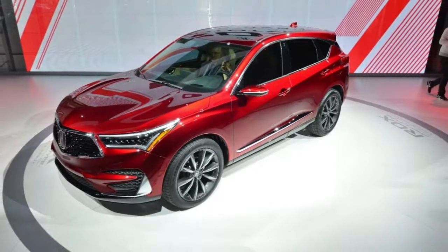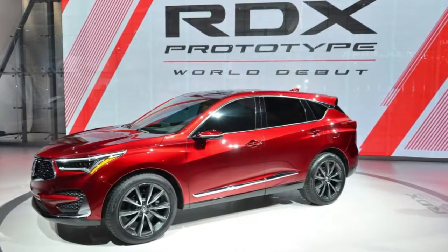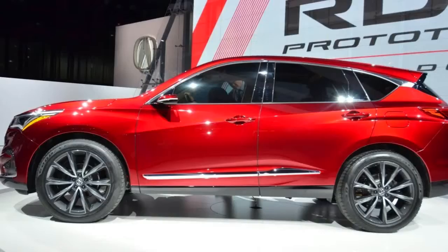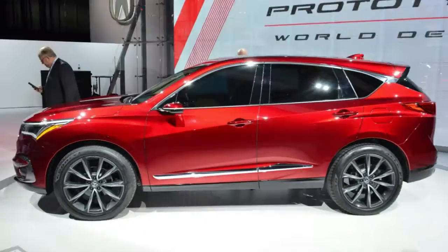The 2019 Acura RDX prototype has premiered at the Detroit Auto Show and, as recently leaked images revealed, it is essentially production ready in all but name.